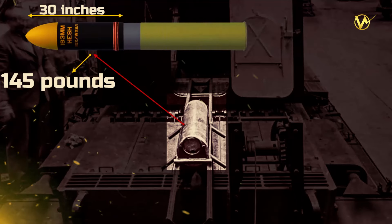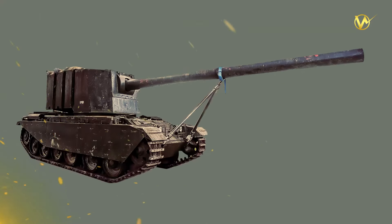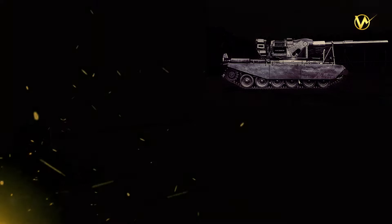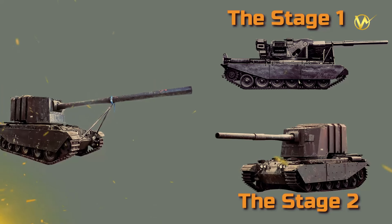Loading the ammunition for this gun was no easy task. The projectile weighed 145 pounds and was nearly 30 inches long. It had to be loaded separately from the case, which contained the fuel. Together, the projectile and case weighed a total of 213.75 pounds.